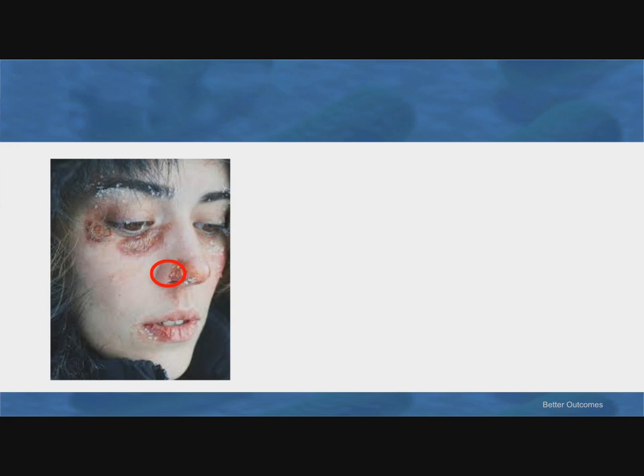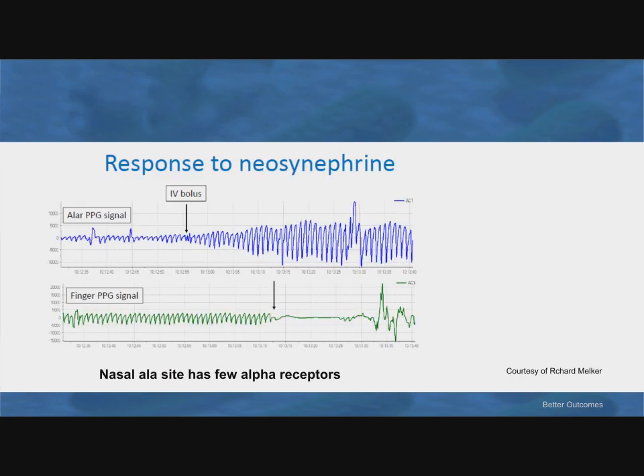A frostbite image from the internet nicely shows the vulnerability of the tip of the nose. There doesn't seem to be as rich an alpha receptor innervation at the nose as there is at the finger. If you look at the size of the pleth from the nose — up against the cheek in the top blue graph, it's small compared to the finger in the bottom green graph. When the subject is given neosynephrine, a pure alpha agonist, the finger pleth goes away while the nasal ALAR pleth actually got bigger because blood pressure went up — a nice demonstration of the different innervation between the nose and an extremity.